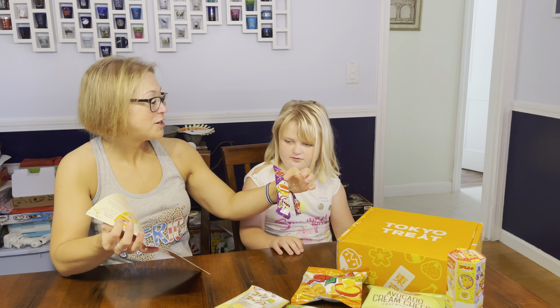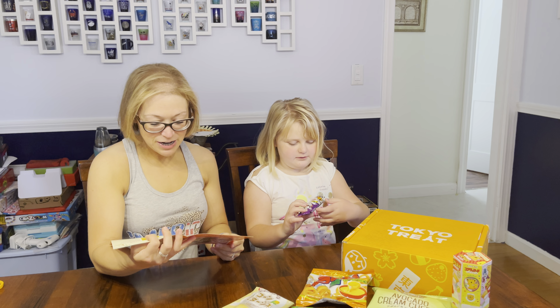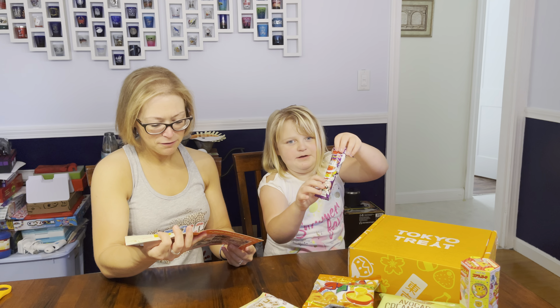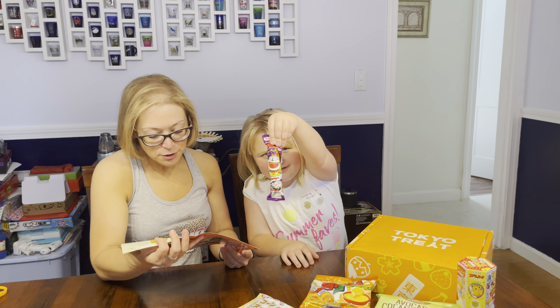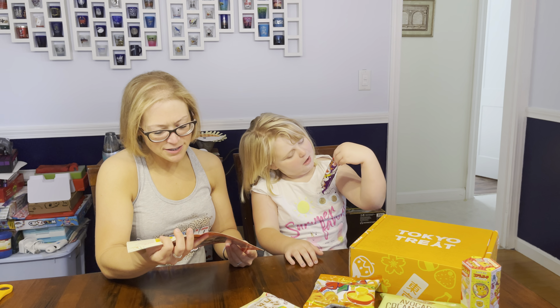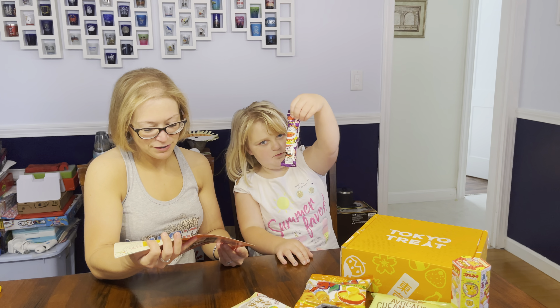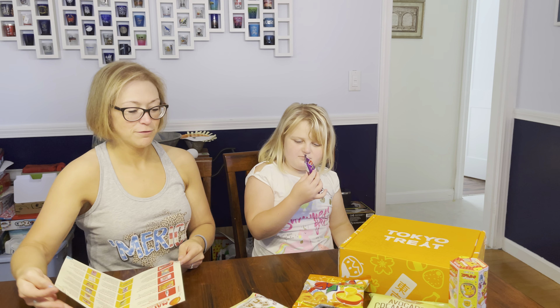Mama will describe it first. Hold it up. This is Umeibo Mentai Flavor. The super popular Umeibo is the perfect light yet junky snack that is perfect for curbing cravings, and it's coming in the super savory and delicious mentai pollock flavor.